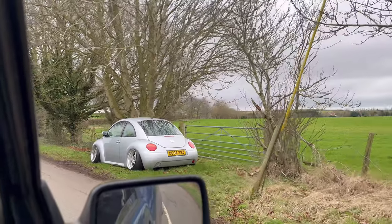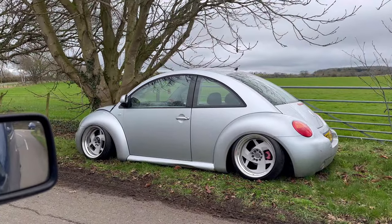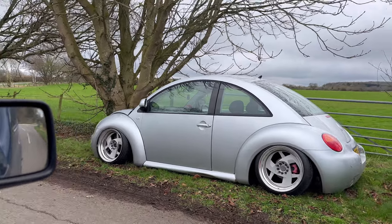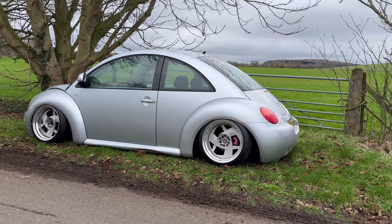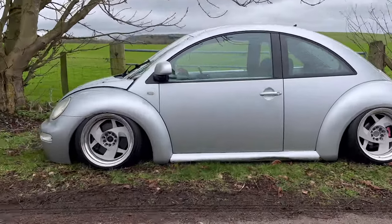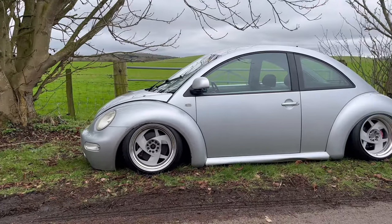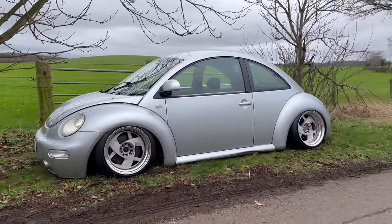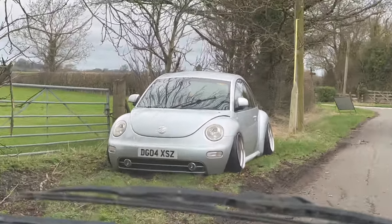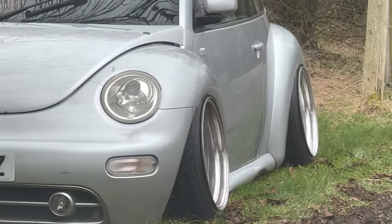This is Nathan's Beetle and it's static. He was just driving it to Coffee and a Machine and he's snapped the dog bone mount. The engine dropped on the floor and he smashed the sump, so it's literally dumped there. It's literally just subframe raised — looks so good, this car. We're literally like five minutes away. Poor bloke. Looks sick though.